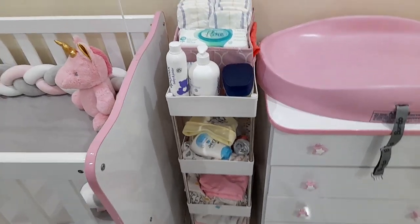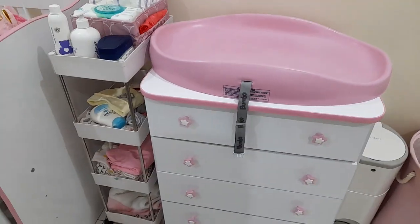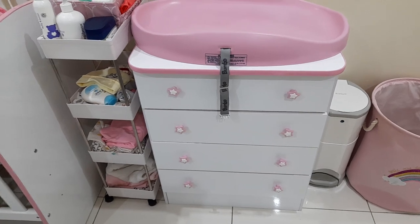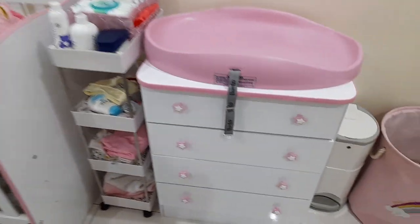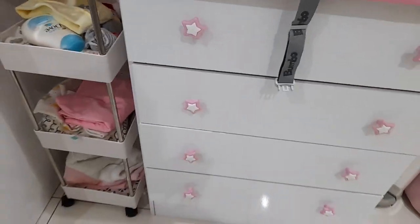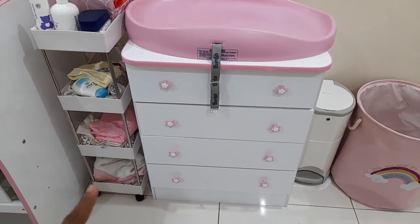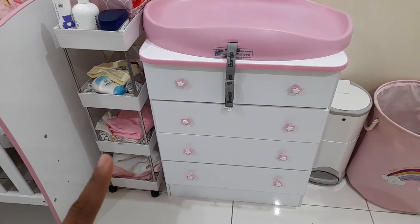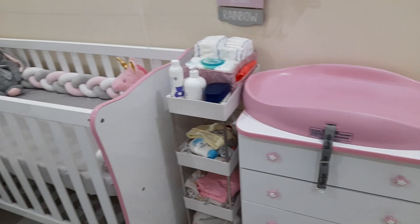I also got this matching chest of drawers from Takealot - I think it was 1.6 thousand rand. The cot was 2.2 thousand, and this was 1.6. I absolutely love these little stars on it! Just a heads up: the quality isn't the greatest, and it's a job and a half to assemble, so get someone to help you. But it's cute!